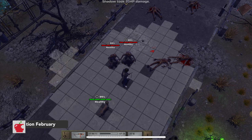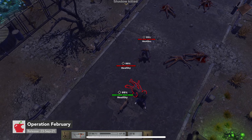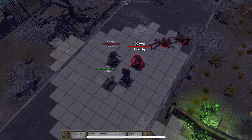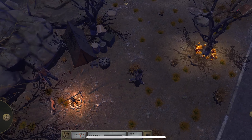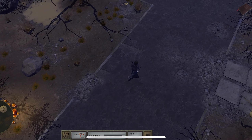From the people behind Atom RPG and Bomber Gun comes Operation February. It is a 100% free small adventure that is set in the same post-apocalyptic world of Atom RPG. Like Atom RPG, Operation February is still a CRPG with turn-based tactical battles.